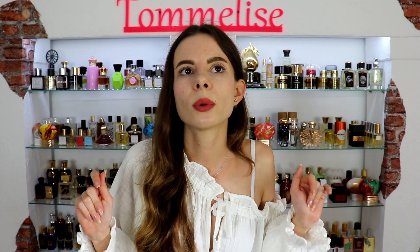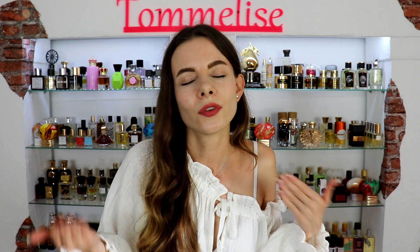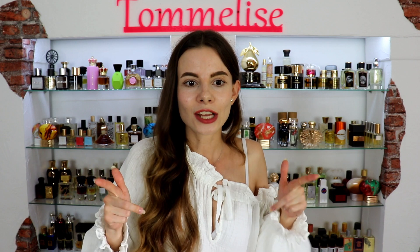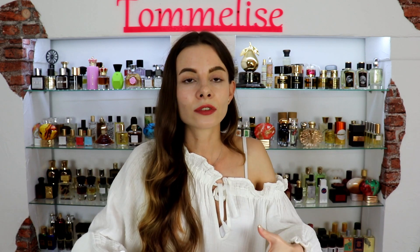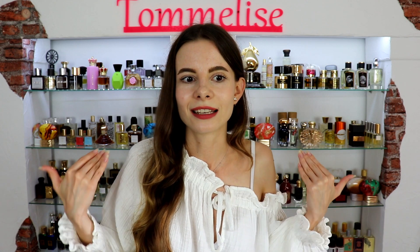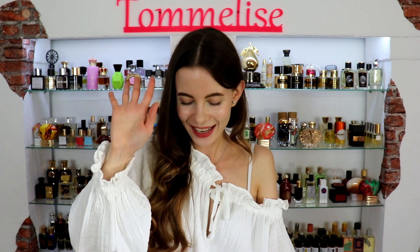In the description box below you will find a link to my reviews on Joy and Gabrielle if you want more information. Thank you so much for watching. If you want something very trendy, give these fragrances a try, and if you know some other trendy perfumes you'd like to share, feel free to do so. Stay tuned, smell good, and we'll see each other really soon — bye guys!